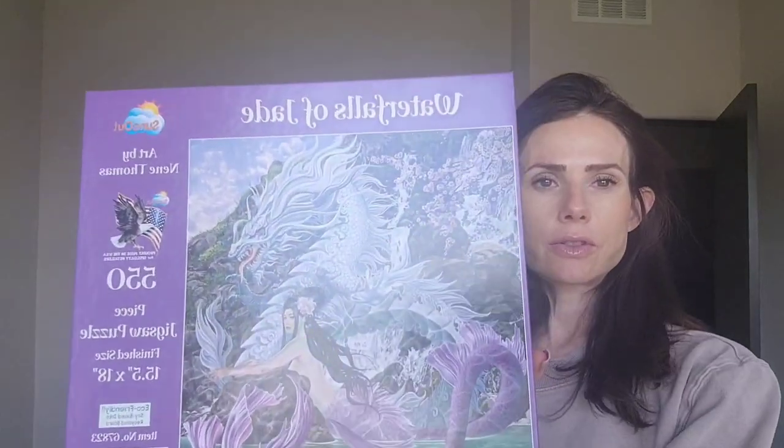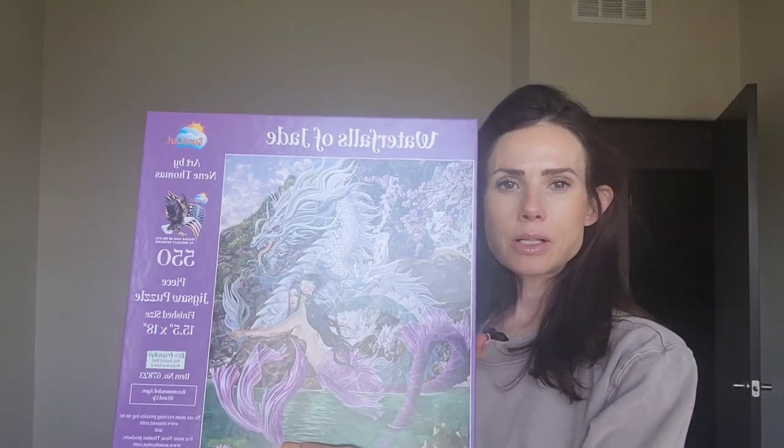Hi, Puzzle Me Now crew. I'm going to follow up on this Waterfalls of Jade puzzle — I just completed it. It took me about 10 hours. I enjoyed it. The enjoyability for me is probably a 6 to 7. The pieces were small but the puzzle was doable.